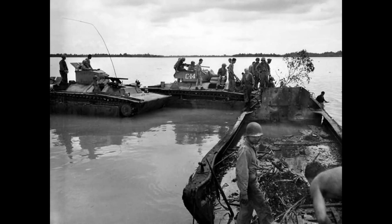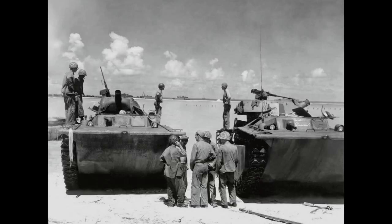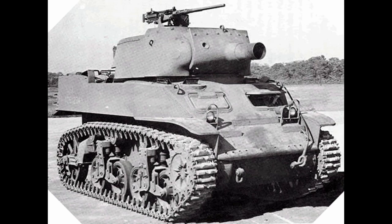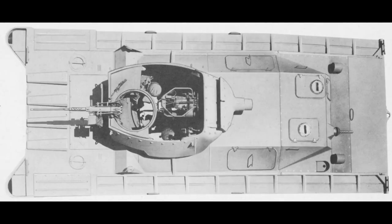Beginning in 1944, with FMC still producing them, the LVT-A4 was born, and would see a total of 1,890 units being produced, with eventually some of these units being transferred to the Army and the British. To increase the firepower, they took the turret of the 75mm Howitzer Motor Carriage M8, essentially copied the original LVT-A1's design, and mounted it on. Some variants saw the 75mm gun being replaced with the Ronson flamethrower.